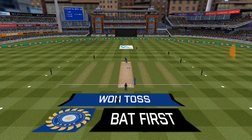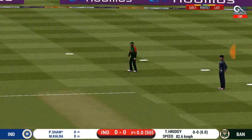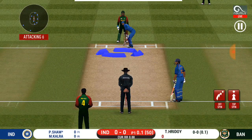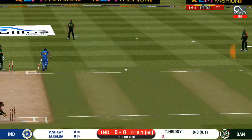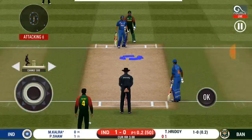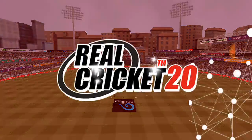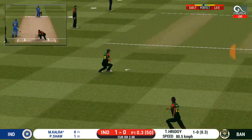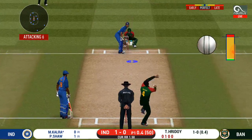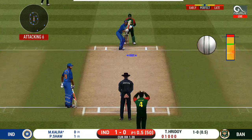The bowler has to be very tight with his line and length. Good shot for a single. Running has been top class by both the batsmen. There's a fielder at cover. Straight to fielder — batsman looks comfortable playing that shot. The bowler is bowling from his favorite end.